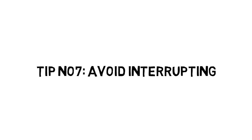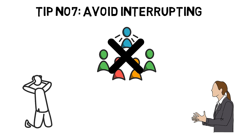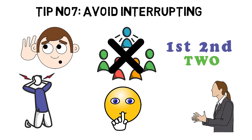Tip number seven: Avoid interrupting. Interrupting is the ultimate conversation killer. With constant interruptions, effective communication is almost impossible. When we interrupt someone, it usually means we are not listening and paying attention to what they are saying. Interrupting has two unfortunate outcomes: first, we don't get to hear what the other person was going to say, which might have been useful information; second, it damages the rest of the conversation because it makes them feel they haven't been heard and can cause them to shut down entirely. Avoid interrupting to maintain the power and effectiveness of your communication.